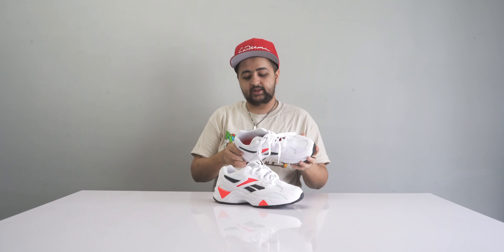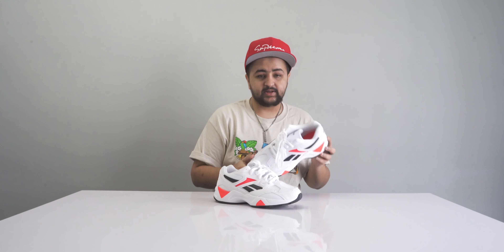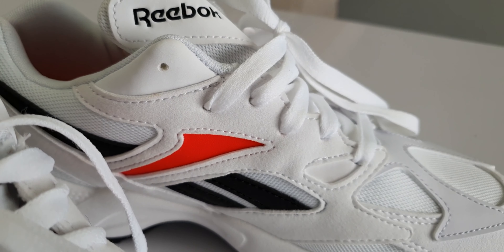Number four on the list is the Reebok Aztrek 96. Reebok has been aggressively hitting the Indian market and doing really well with these sneakers. It's a classic design reinvented in a variety of neon colorways that look really awesome. The shoes are predominantly in a mesh upper, which makes them very comfortable, and mostly white, making them easy to pair with any outfit.